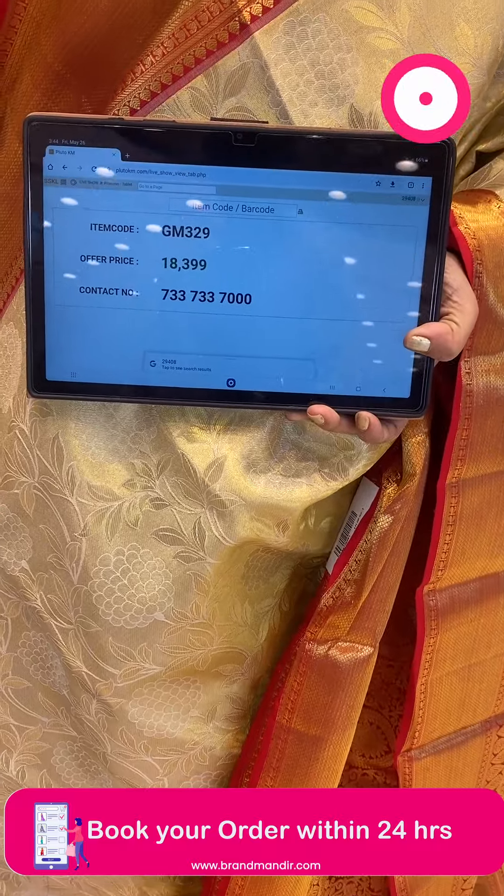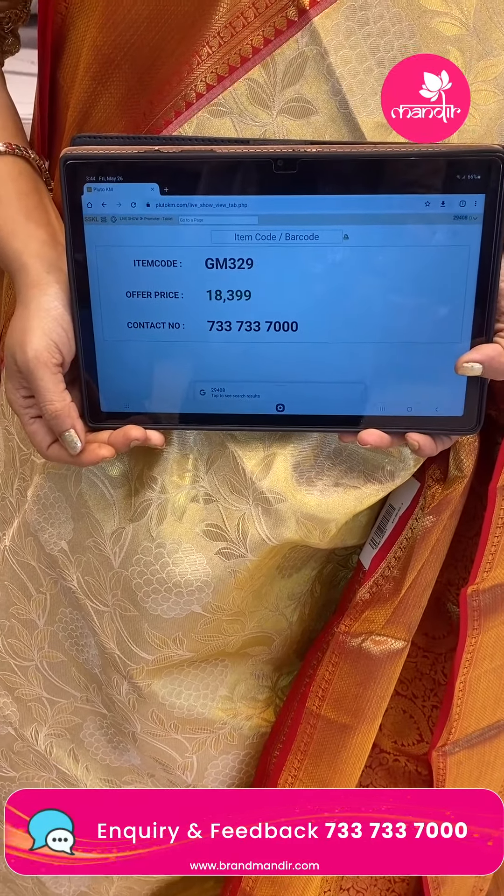Take a screenshot. WhatsApp us on 7337337000.